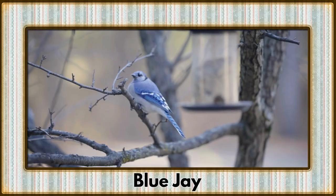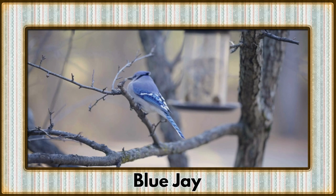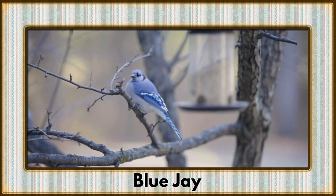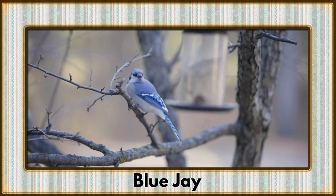Flitting through the branches is the blue jay, a colorful avian acrobat. Their vivid blue plumage and raucous calls make them standout performers in the bird chorus.